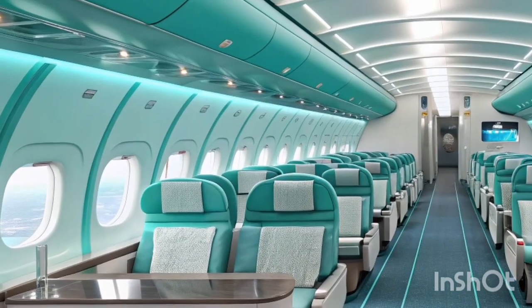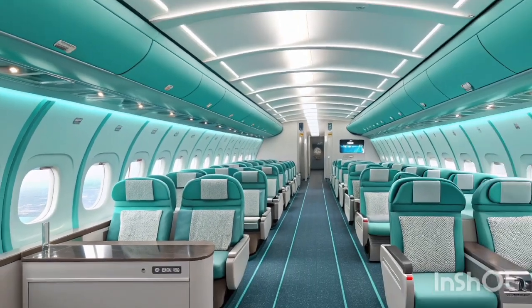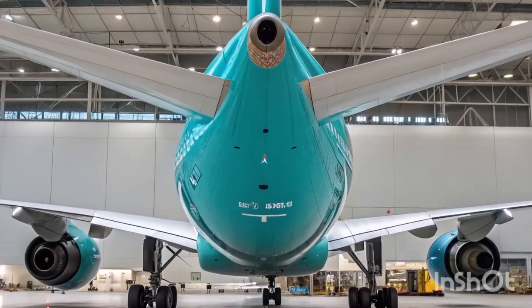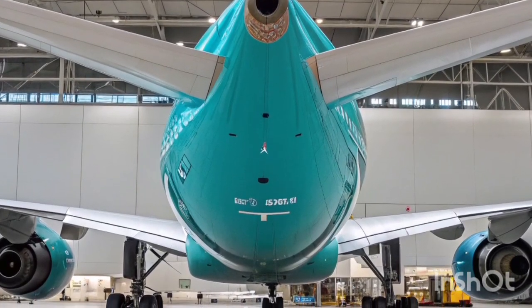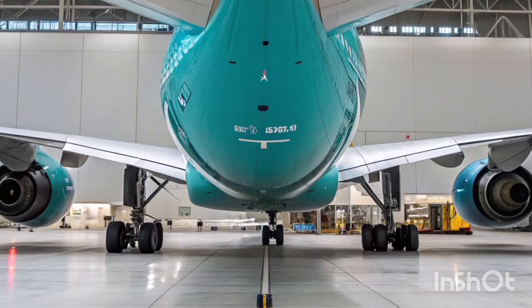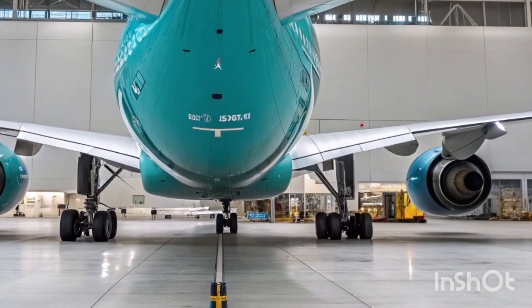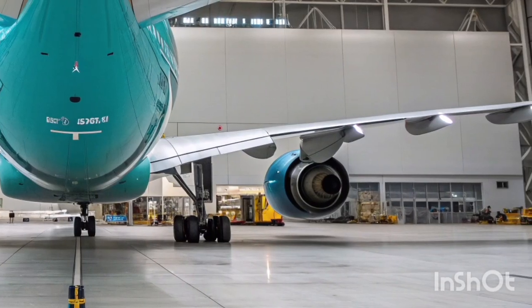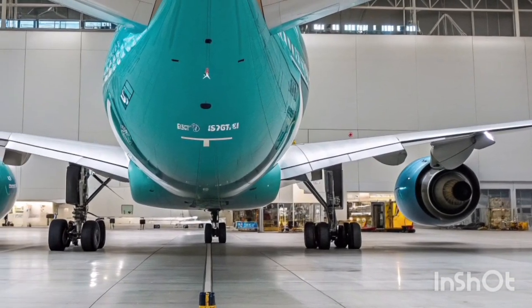In terms of passenger loyalty, the A340-600 continues to earn high satisfaction rates. Frequent flyers often cite comfortable seating, smooth rides, and spacious cabins as reasons they prefer it over some newer but more densely configured aircraft. Airlines leveraging these strengths maintain a loyal customer base on competitive long-haul routes.